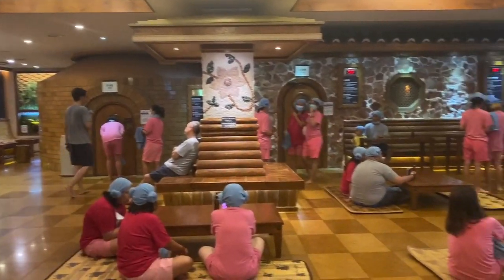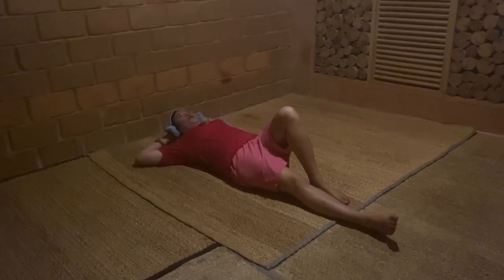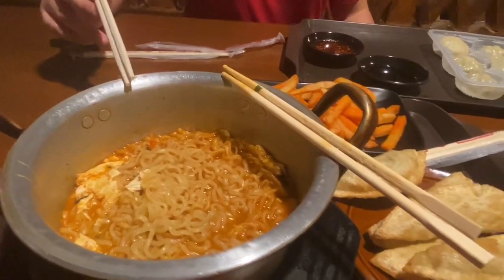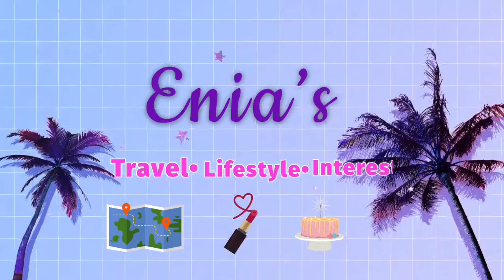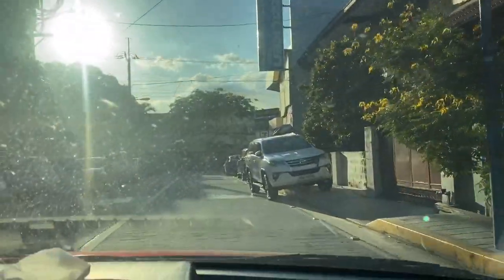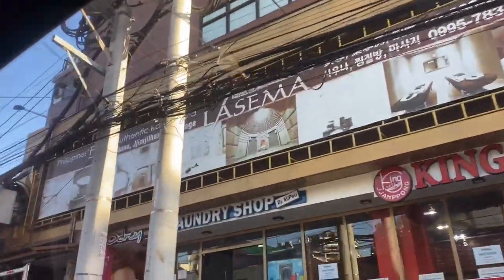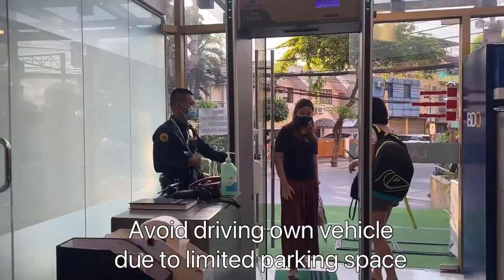We now have a Korean spa and bathhouse that we often see in K-dramas right here in the Philippines. In this video, I will let you know what to expect and what to see as a first-timer. La Sema Spa Jimjilbang is located in Makati City and you can easily find it using your GPS or Waze. However, due to very limited parking space, I suggest just riding a cab or Grab.